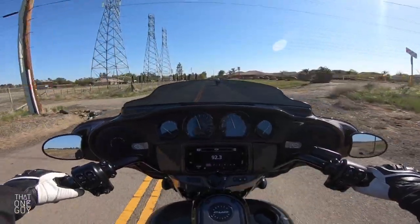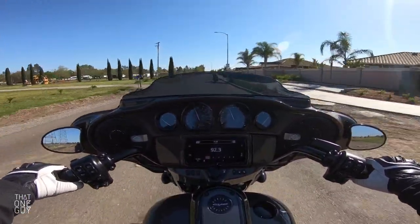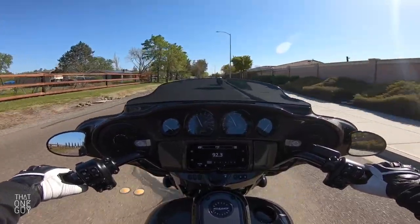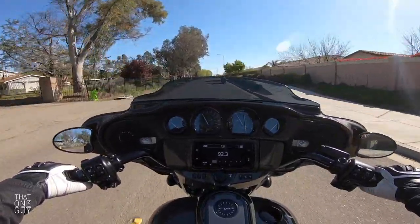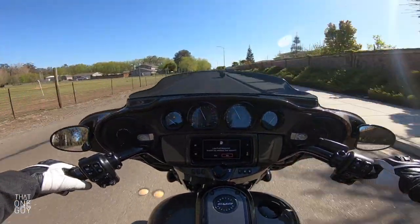I'm purposely hitting all these potholes just to see how it handles. Out of all the bikes I've ridden today — street bob, fat boy, and sport glide — this thing just absorbs everything. You're gonna ride on this thing all day as long as this giant gas tank can take ya.